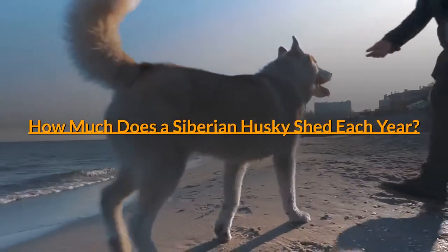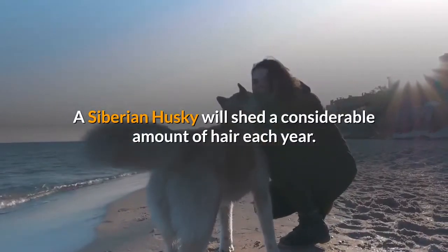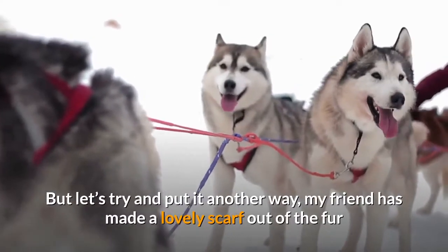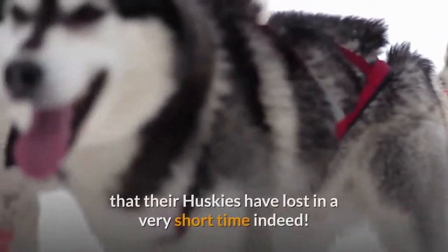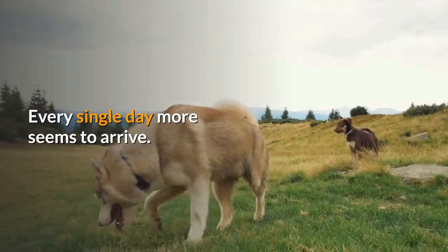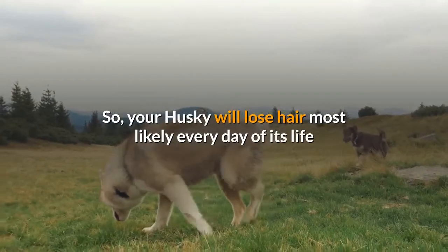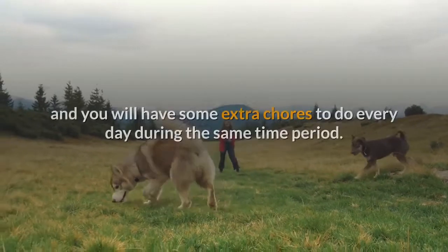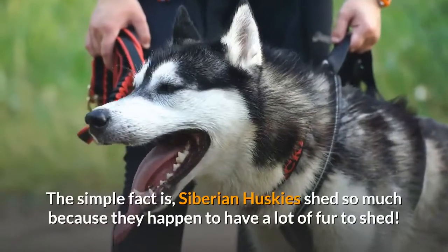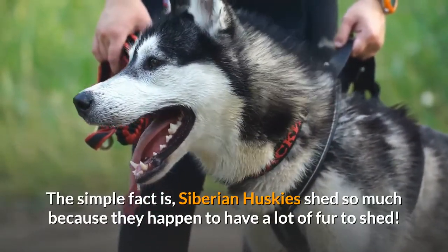How much does a Siberian Husky shed each year? A Siberian Husky will shed a considerable amount of hair each year. To put it another way, a friend has made a lovely scarf out of the fur that their Huskies have lost in a very short time. Every single day more seems to arrive. So your Husky will lose hair most likely every day of its life. The simple fact is, Siberian Huskies shed so much because they happen to have a lot of fur to shed.